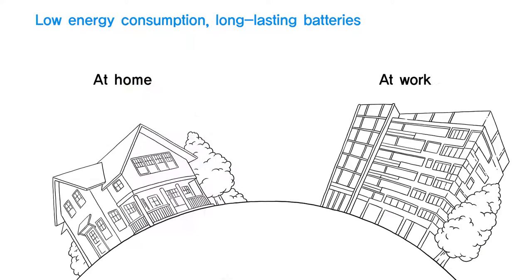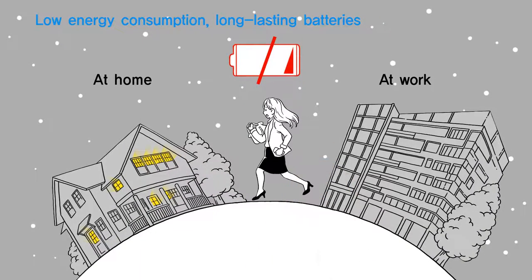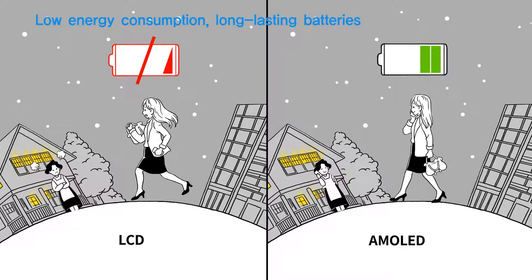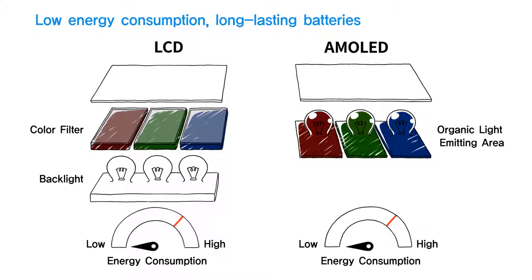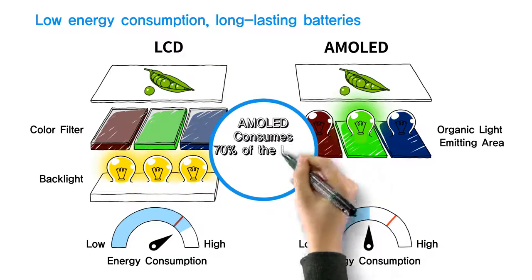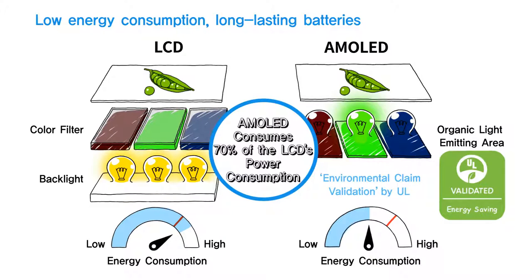Battery life is an important factor when choosing a smartphone. You left home with your phone fully charged in the morning, but only a few hours later, the low battery warning pops up and it bothers you. But with AMOLED, you don't have to worry at all. Since LCD requires a backlight unit, the backlight has to remain on constantly. On the other hand, AMOLED emits light on its own and controls each individual pixel, which allows it to reduce power consumption. Thanks to the simple structure, AMOLED consumes only 70% of power compared to LCD. This also means that AMOLED is optimized for longer battery life. The high energy efficiency of AMOLED has acquired the eco-friendly certification from UL.